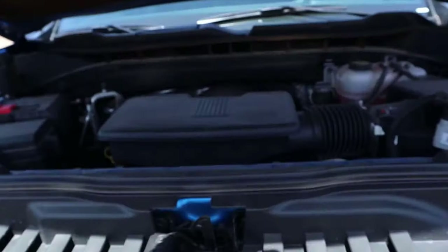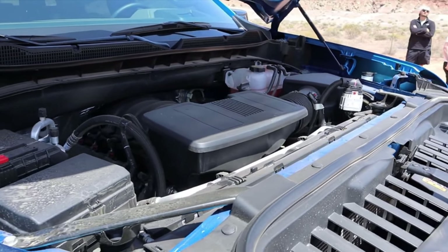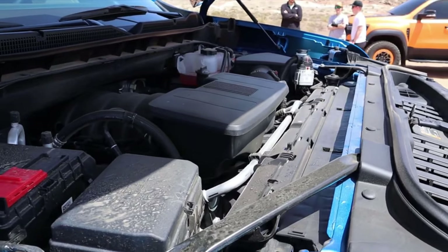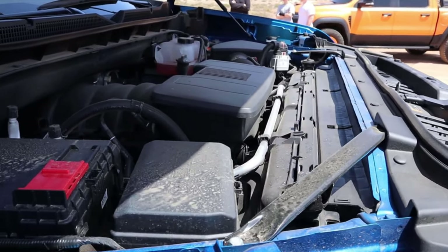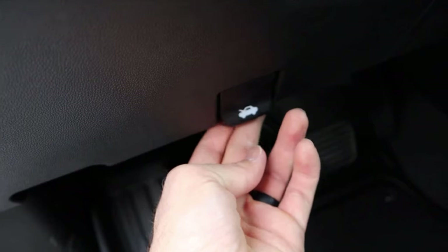Starting under the hood of the ZR2, we have a naturally aspirated 6.2-liter V8 that goes to a 10-speed automatic transmission. It's good for 420 horsepower and 460 pound-feet of torque. The axle ratio is 3.23 and this is the only engine option available for the ZR2 Silverado.